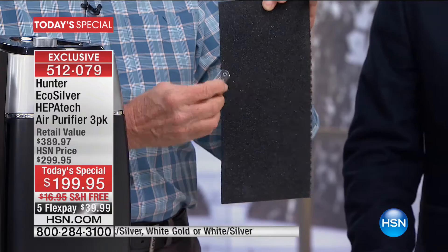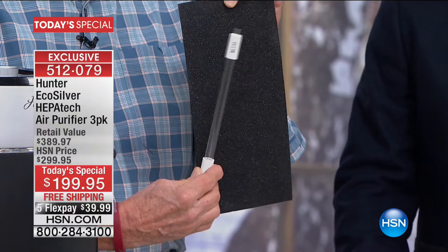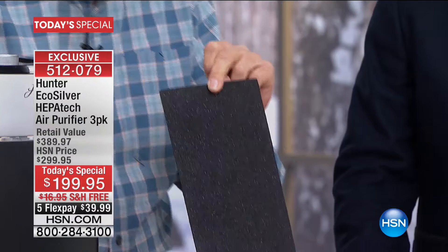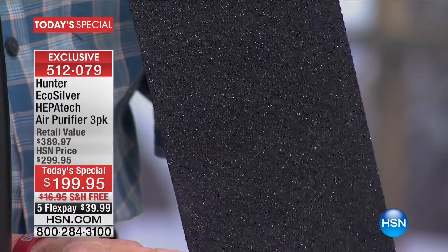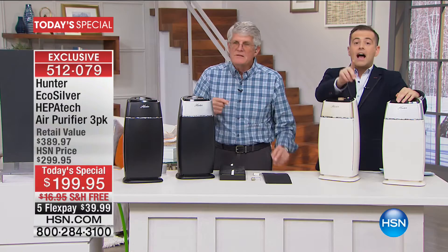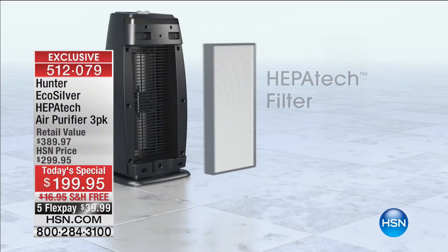We also sell UV technology here at HSN, but look at the coverage a small UV bulb gives you on a pre-filter — not very much. With the echo silver technology you can actually see the silver ion particles in the filter itself. If microorganisms come in contact with those silver ions, they are deactivated. There are 275 left in gold, and I've never seen it go zero to 60 like this — it speaks to the beauty of this product.